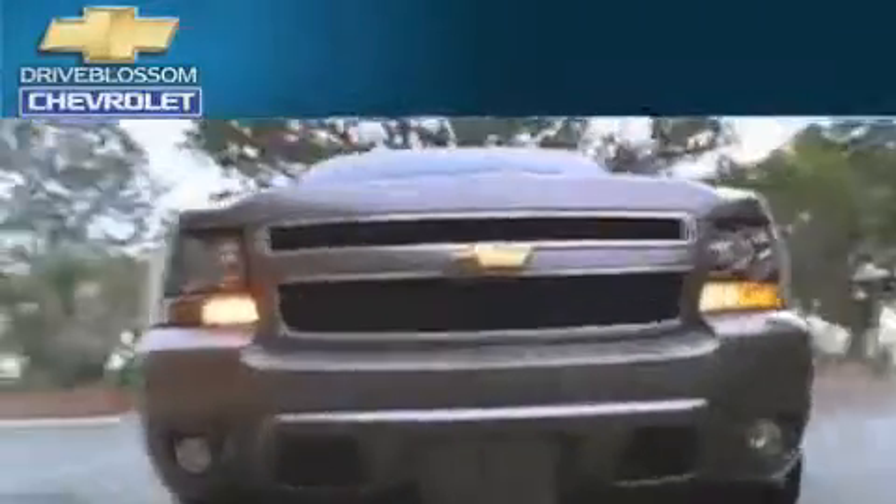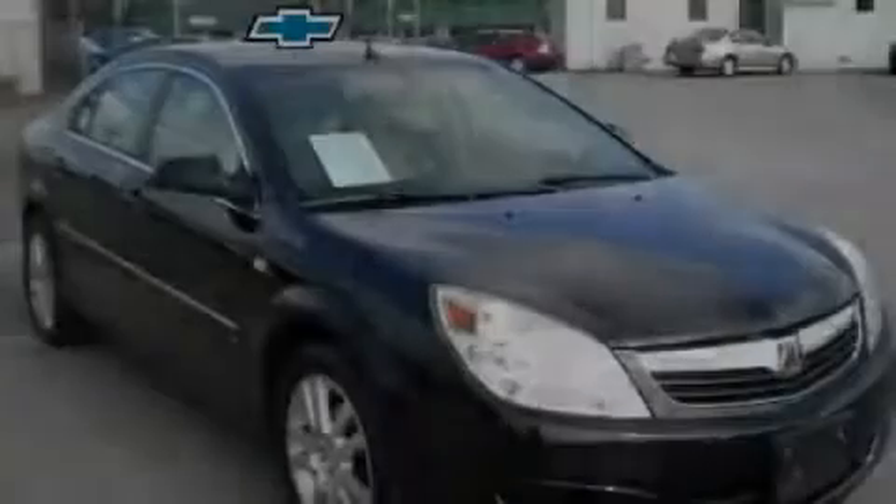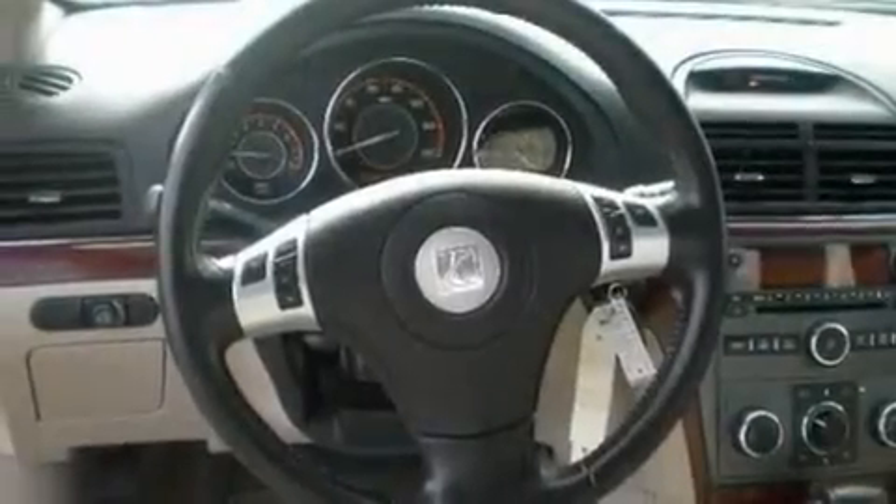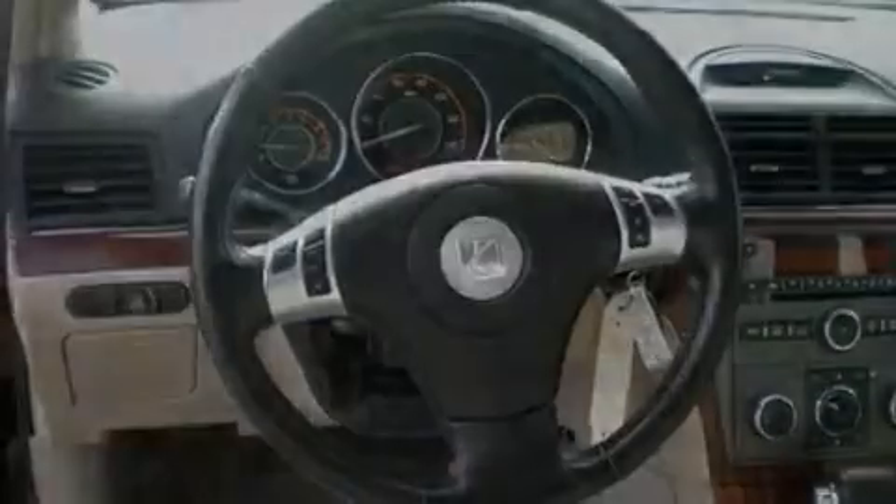Another fine vehicle offered by Blossom Chevrolet. This is a 2007 Saturn Aura. It has a 3.5-liter six-cylinder engine and a four-speed automatic transmission.